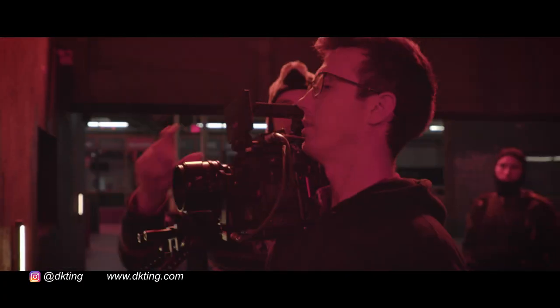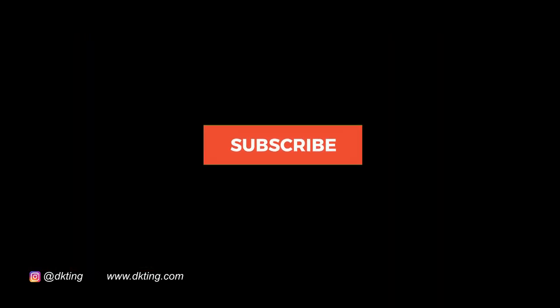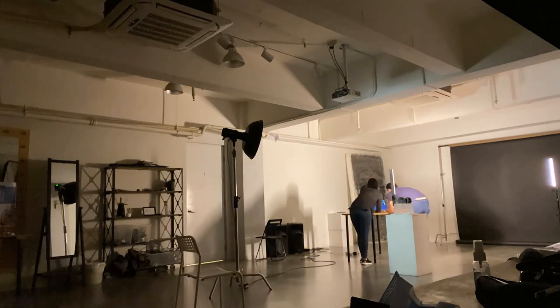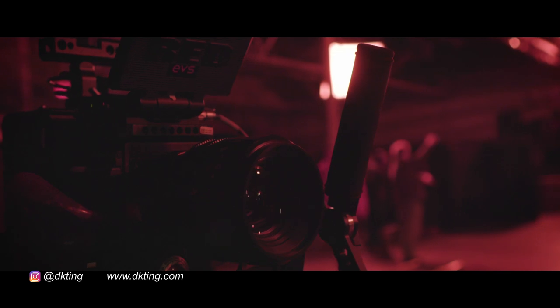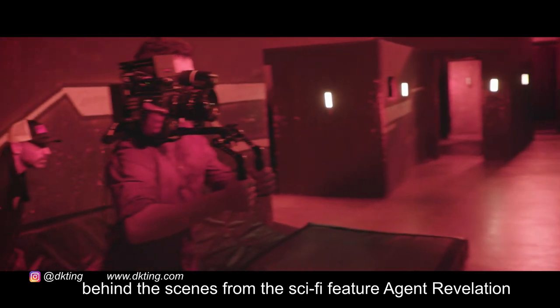What's up everybody, Derek Ting here. This is a discussion on the Canon EOS R and the Sony A7S III line. I've had a chance to try the R line — I own the R line — and I've also had some time with the S III. I've worked with the Sony A7 III, the Sony A7S II, the Canon 5D Mark II, and a whole bunch of cameras. This is really just to talk to you about making that decision between Canon and Sony.